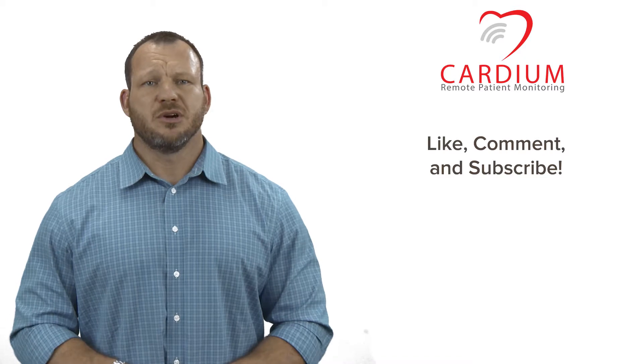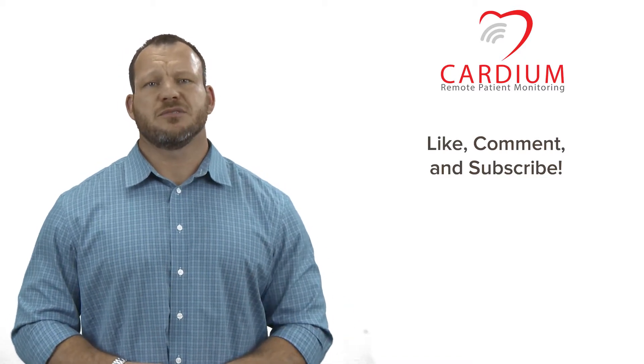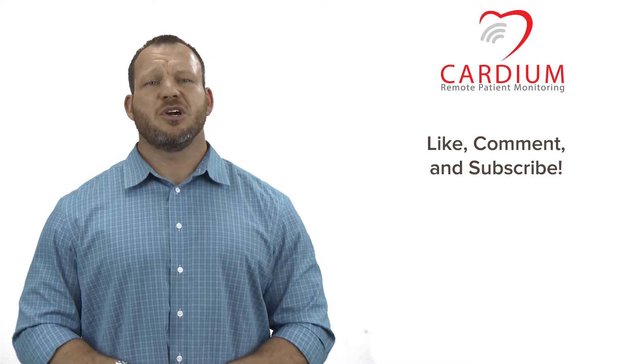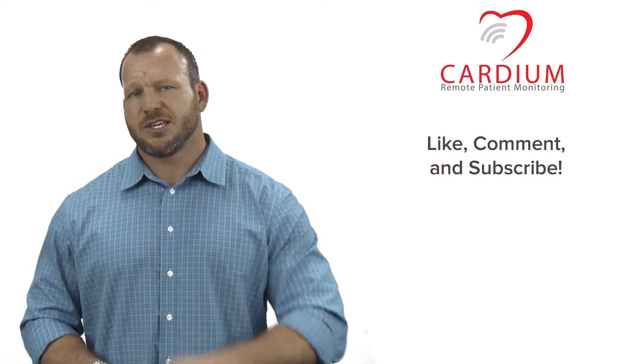Well, that's it for this video here at Cardium. If you found this helpful, be sure to like us and leave me a comment below. Please hit that subscribe button for more great information. If you have questions or want to see anything in future videos, let me know and I'll be happy to address it. Until next time, y'all take care of each other.